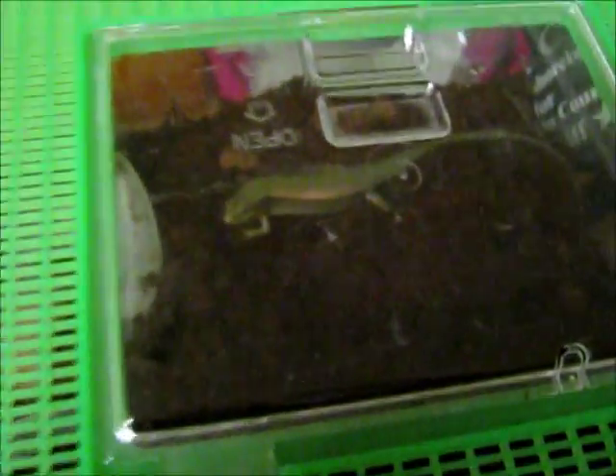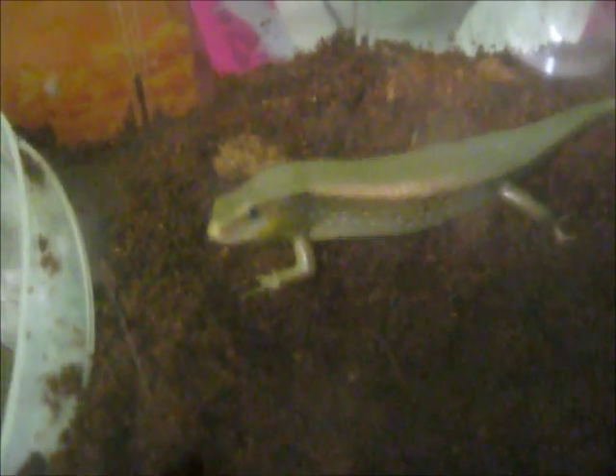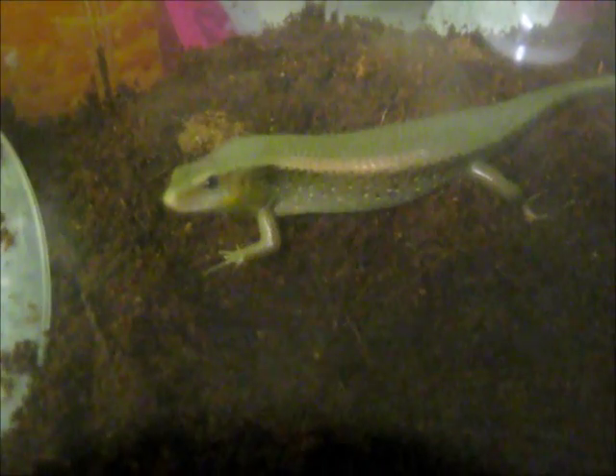I have him in a temporary critter keeper type thing until I can get a bigger one, since I'm moving in about three weeks. So he'll only be in here temporarily.